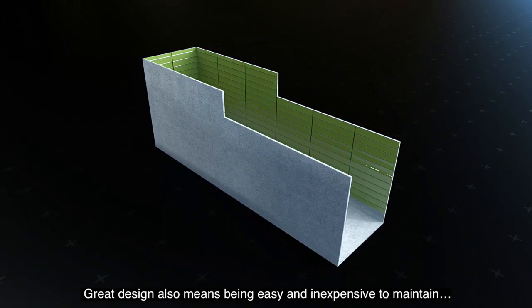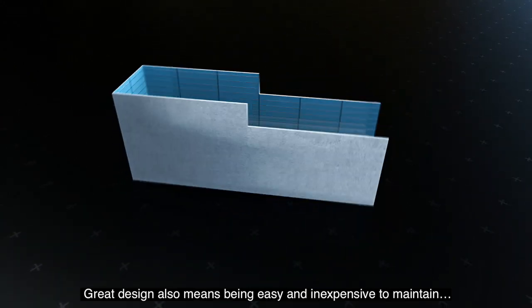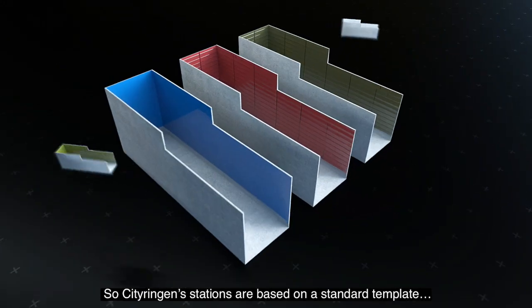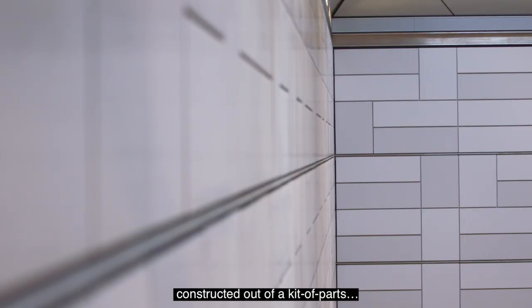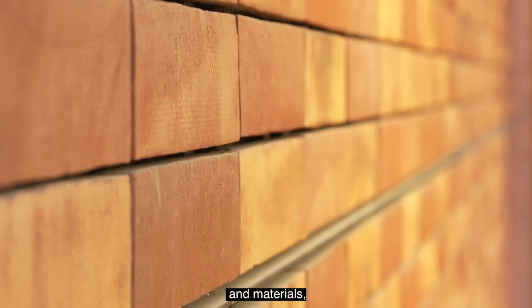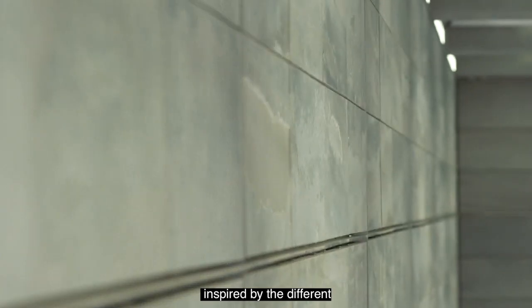Great design also means being easy and inexpensive to maintain. So Cityringen stations are based on a standard template, constructed out of a kit of parts, using different colours and materials inspired by the different neighbourhoods above.